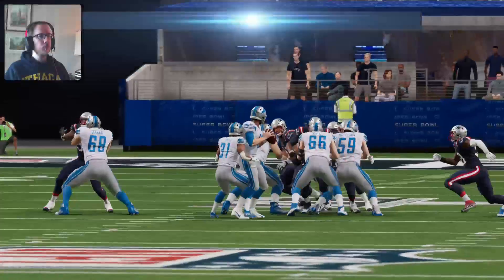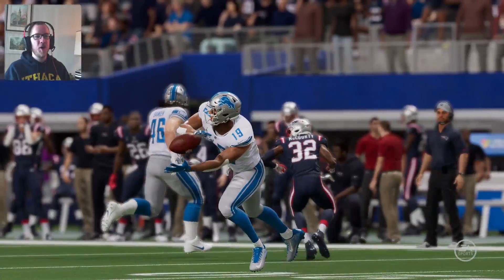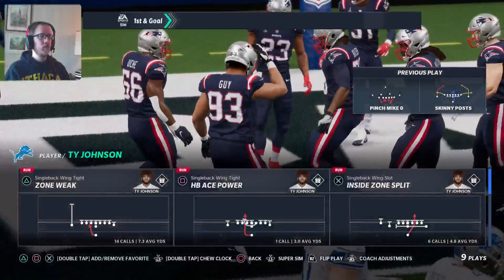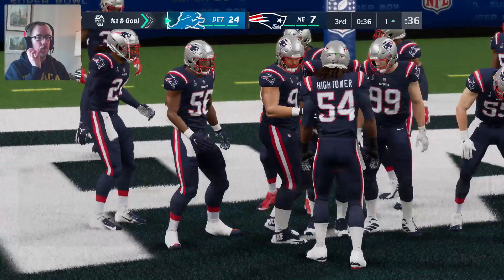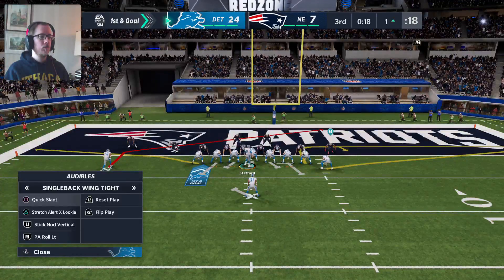My running back actually prevented me from getting into my drop. They keep taking their shots — they've seen blown leads happen throughout this league and they don't want to fall victim to it themselves. Looks like a jumbo set with three tight ends here for first and goal.